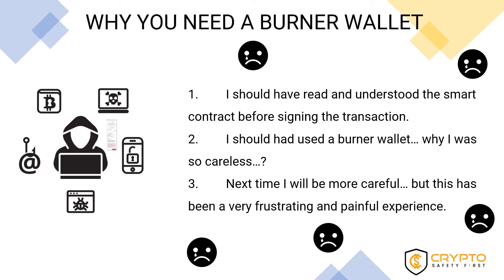Those people very often express their experiences and feelings along these lines: first, 'I should have read and understood the smart contract before signing the transaction.' Second, 'I should have used a burner wallet — why was I so careless?' Third, 'Next time I will be more careful, but this has been a very frustrating and painful experience.'